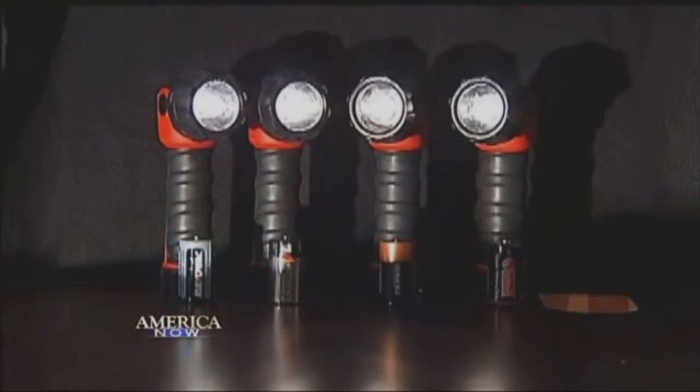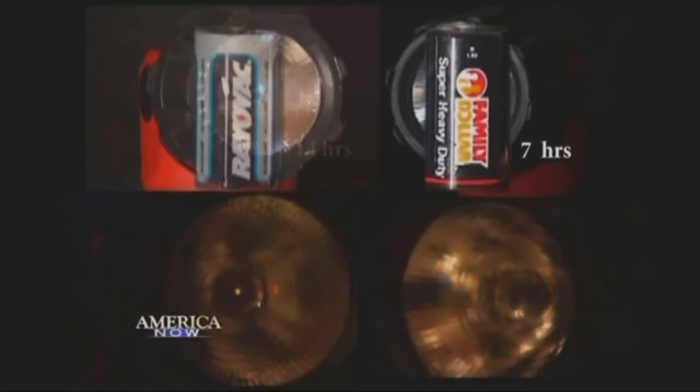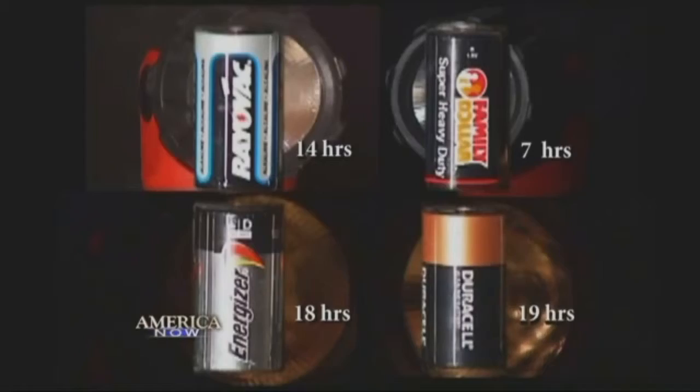Finally, flashlights — D batteries. Family Dollar's heavy duty lasted seven hours. The Rayovac lasted 14. The Energizer went about 18 hours. And the Duracell died a little more than an hour after that.